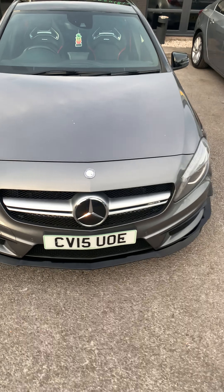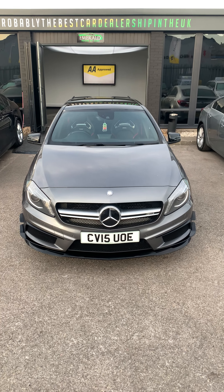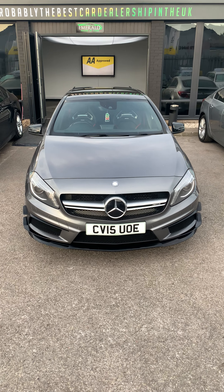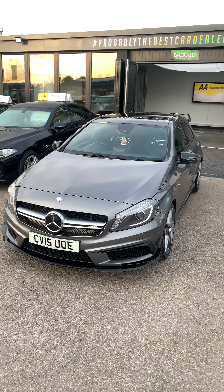Hello and welcome to one of those cars. I'm going to check you on this 2015 Mercedes A-Class A45 AMG. It's a 2 litre turbocharged engine with a power output of 360 brake horsepower.